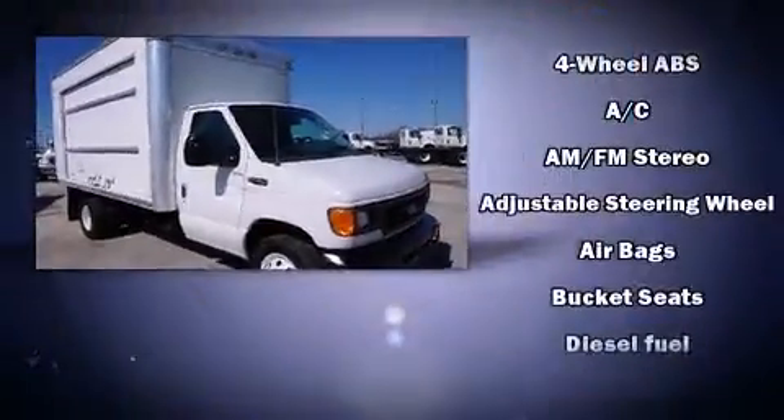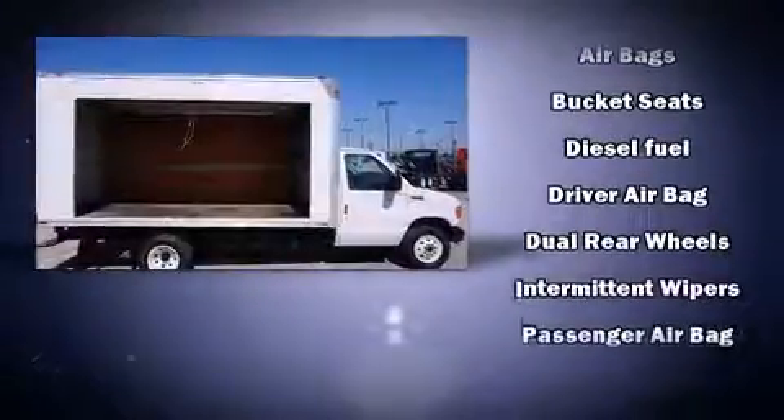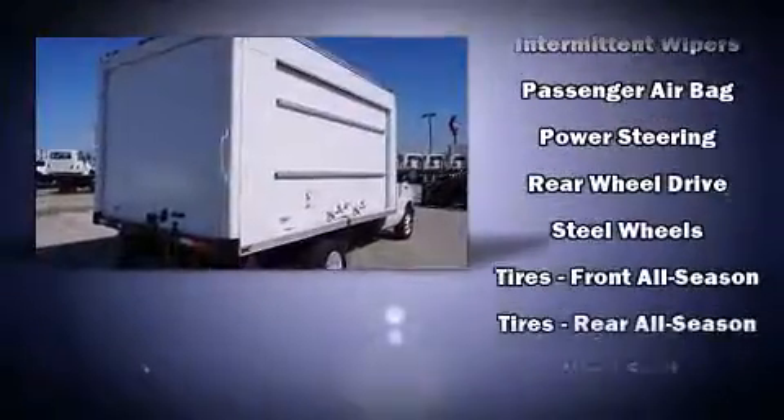It features an automatic transmission, rear-wheel drive, and a powerful eight-cylinder engine. Ford infused the interior with top-shelf amenities such as a tachometer, variably intermittent wipers, and more.